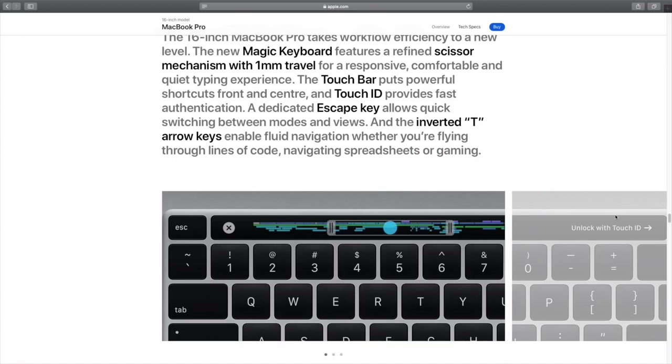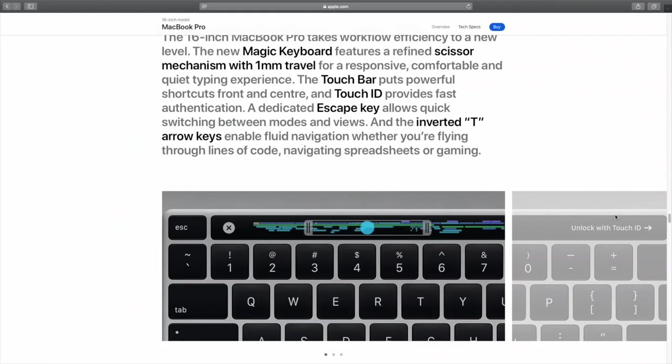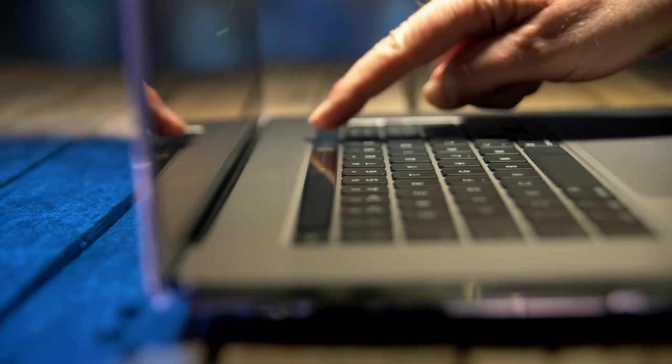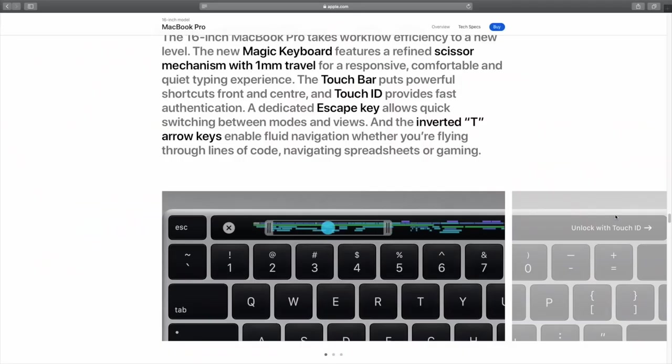As for the touch bar, it's there if you need it, but I don't. I don't require a timed countdown of a YouTube video I'm watching, or a tiny graphic of my Final Cut Pro timeline, and I'm not sure anybody else does either. So far I've only used the touch bar three or four times in laptop mode to control screen brightness or maybe volume. The touch bar feels a bit like the human appendix — it's always there, but you don't really need it.